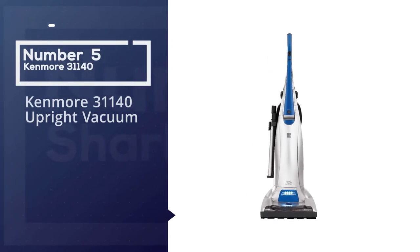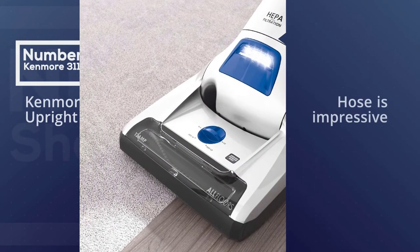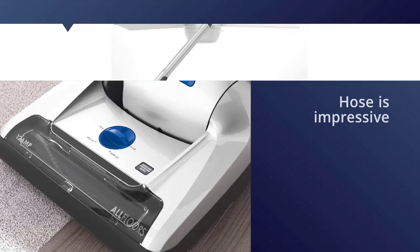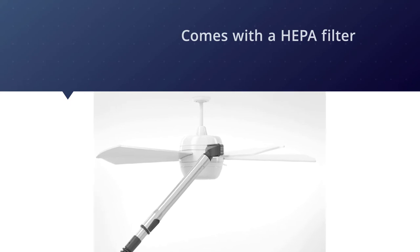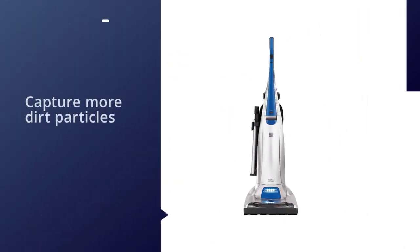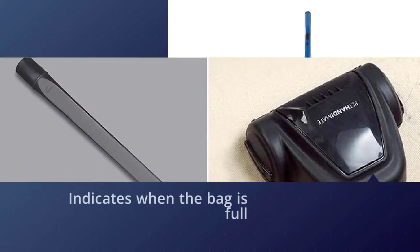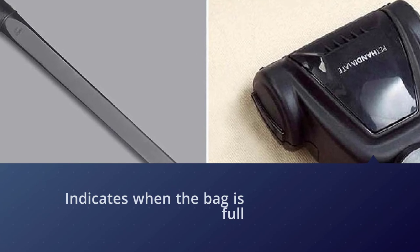Number five: the Kenmore 31140 Upright Vacuum. The Kenmore Pet Friendly 31140 does a fine job cleaning carpet. Suction through the hose is impressive, so if you use your attachments to clean curtains or upholstery, you won't be disappointed. Emissions are clean, meaning this bagged vacuum retains what it sucks up. It comes with a HEPA filter designed to capture more dirt particles and a light that indicates when the bag is full, so you know when it's time to change it — two pluses if you're sensitive to dust.